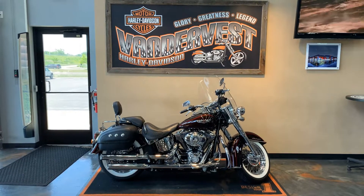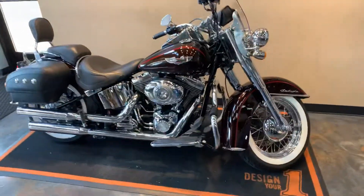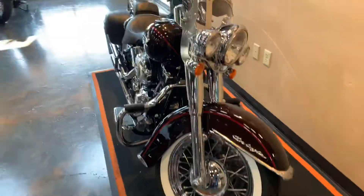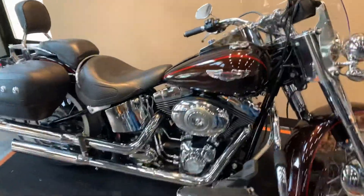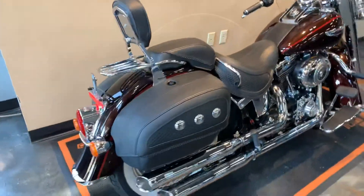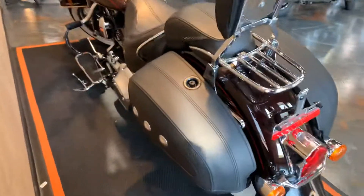We have another new arrival — it's a 2011 Deluxe in the color of Merlot. This thing is really sweet: chrome front end, windshield, heated grips, Cobra slip-ons, backrest, lockable saddlebags. This thing is pretty sweet.